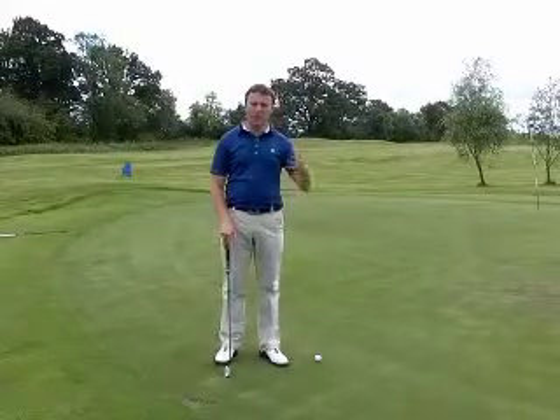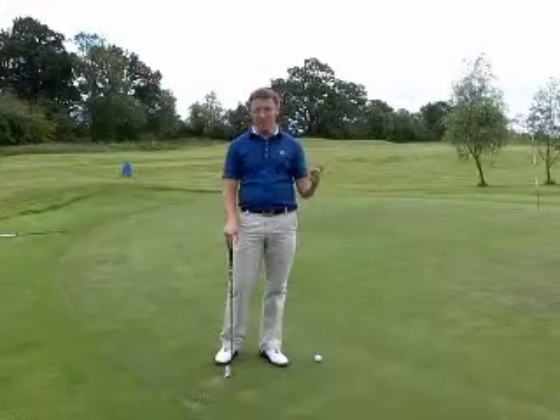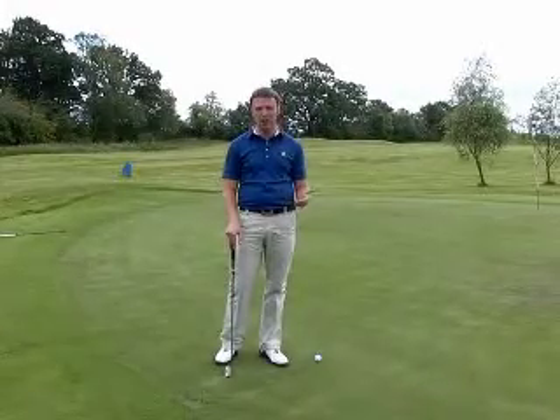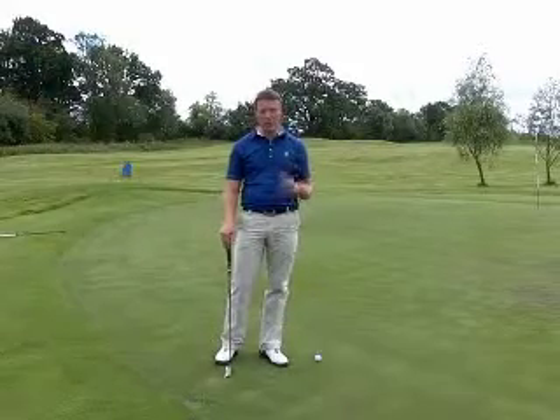When you're on a golf course and you're faced with lots of different distances when you're putting, on the first green you might have a six foot putt, on the second green you might have a 30 foot putt, and so on and so forth.